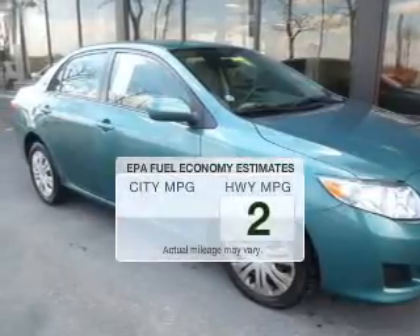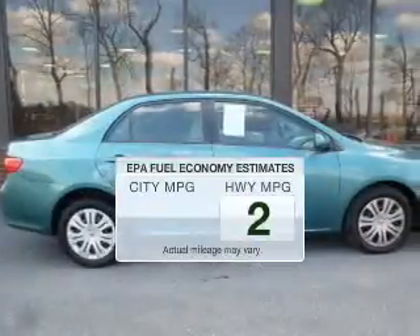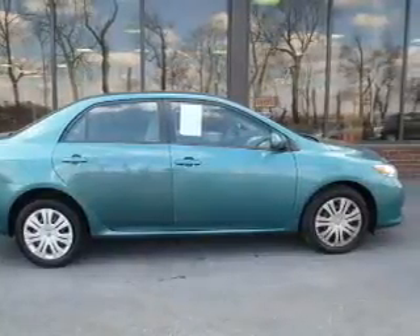Save your money. Make less trips to the gas station to fill your gas tank when driving this fuel-efficient vehicle. The powertrain includes front-wheel drive with an efficient four-cylinder engine driven by an automatic transmission.